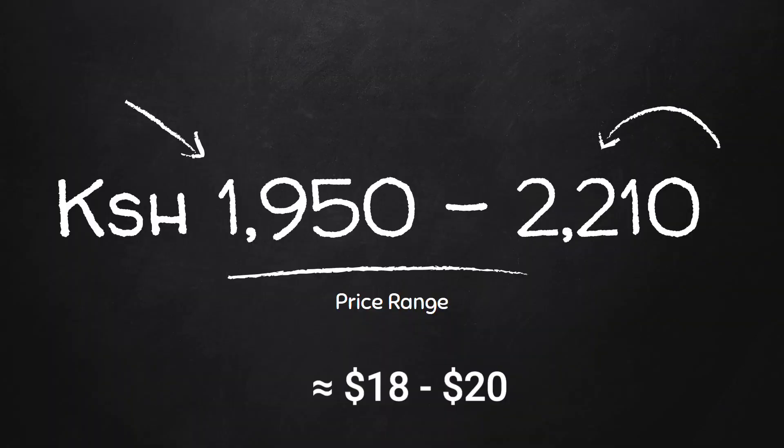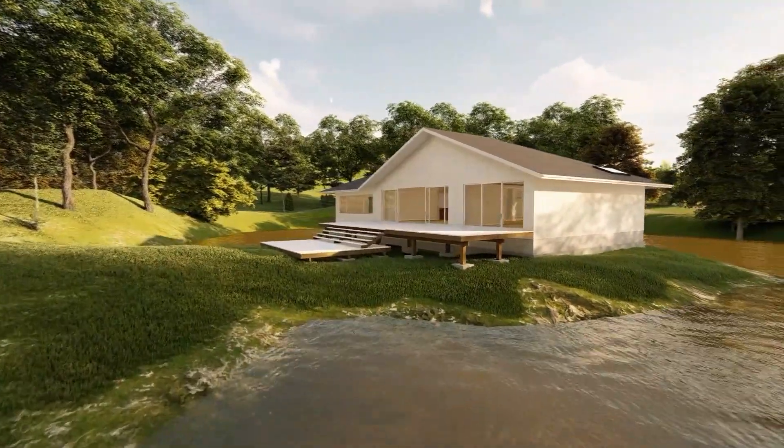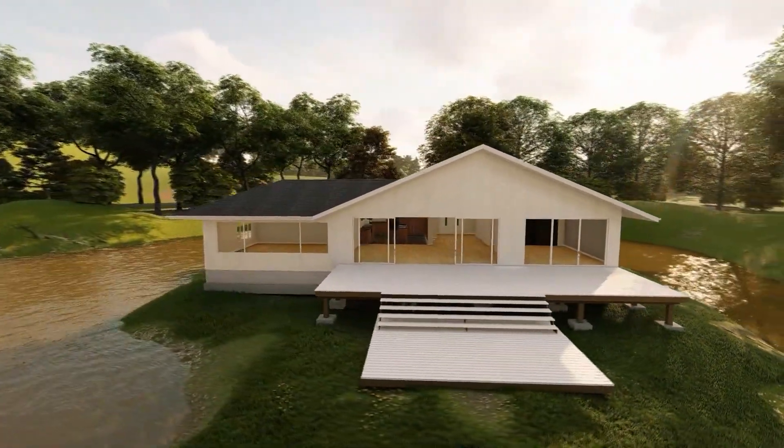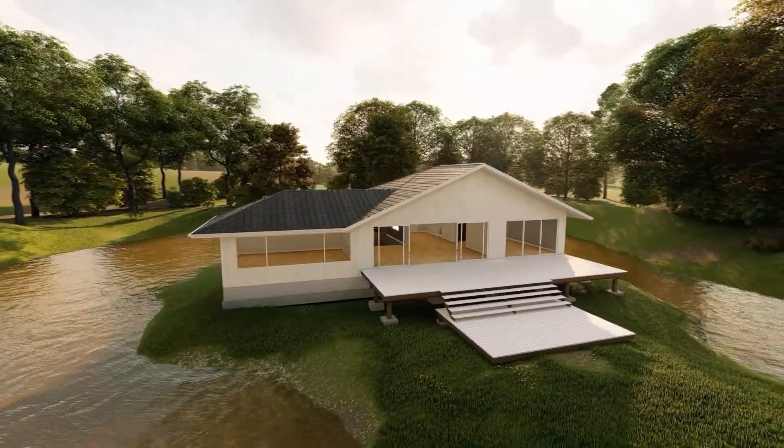For this house, the height of the panel used was 2.7 meters. There are other heights you can choose from, starting from 2.5 meters all the way to 3 meters. The height determines the price of the panels — the higher the height, the more it costs. The price range starts from 1,950 shillings to 2,210 shillings. As an example, a typical three-bedroom bungalow will require between 100 to 150 precast panels depending on the size, so you can use that as a rough estimate.